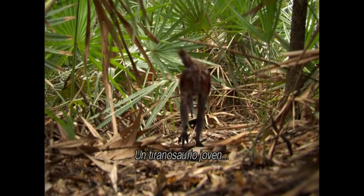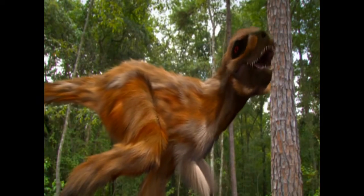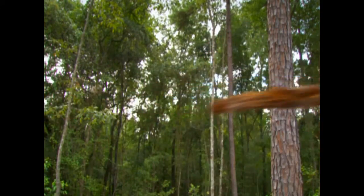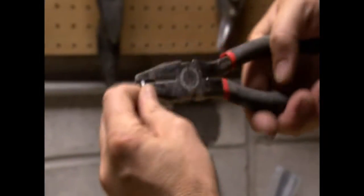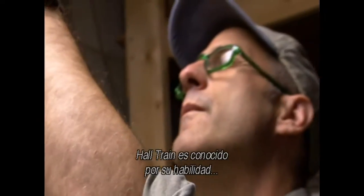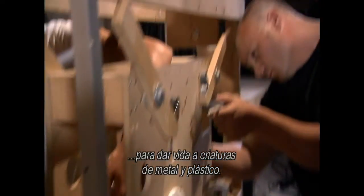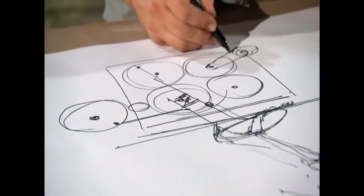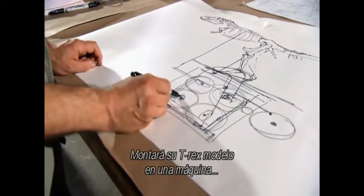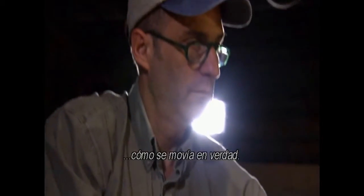It's a creature the public has never seen — a young tyrannosaur on the cusp of survival. Hall Train is known for his ability to breathe life into creatures made of metal and plastic. He'll mount his model T-rex on a machine that uses gears and rods to simulate how it would actually have moved.